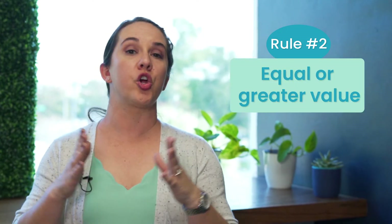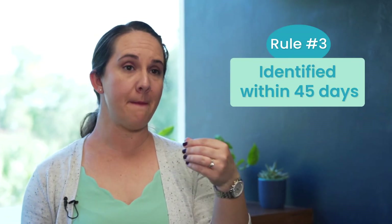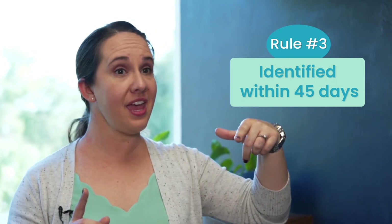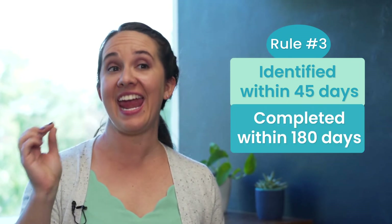The second rule is that the property you're purchasing must be of equal or greater value than the first property that you're selling. The third rule is that the property for purchase must be identified within 45 days of the closing of the first property, and that transaction has to be completed within 180 days. The timelines here are super specific, so you've got to make sure you're dealing with a professional who knows what they're doing and that you're ready to make things happen.